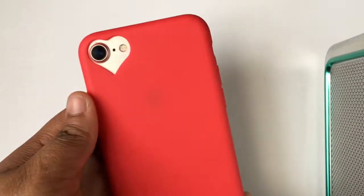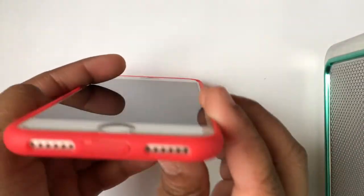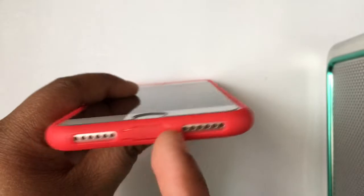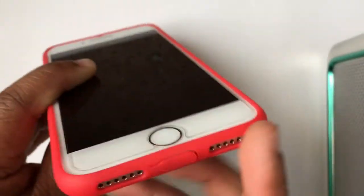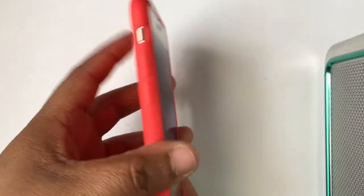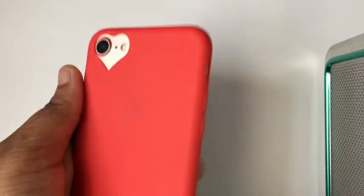The thing I like about these cases is that they make my phone thin, which I really love. They also have a little heart cutout on the camera, which I really like. They have a little cover for your charger, which is really cool, and they cover up your buttons. The blue and black ones look the same way.